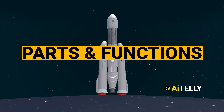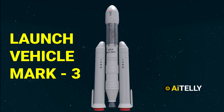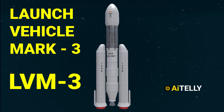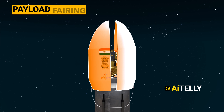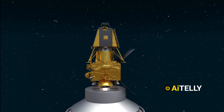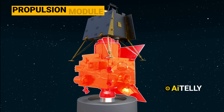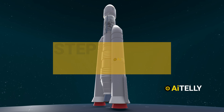Moving forward, let's discuss the parts and functions required to take the spacecraft to orbit. The Launch Vehicle Mark 3, also referred to as LVM3, is a three-stage medium-lift rocket. It consists of the payload fairing, which carries the Chandrayaan 3 spacecraft. Chandrayaan 3 itself consists of an indigenous propulsion module, a lander module, and a rover.